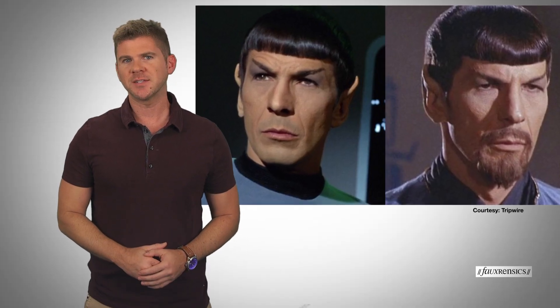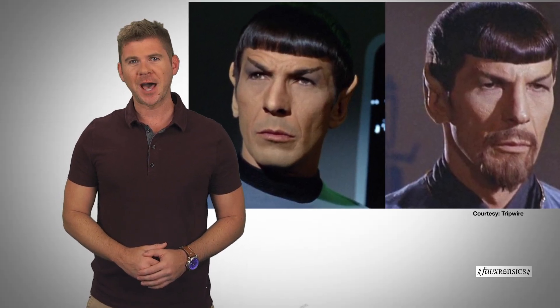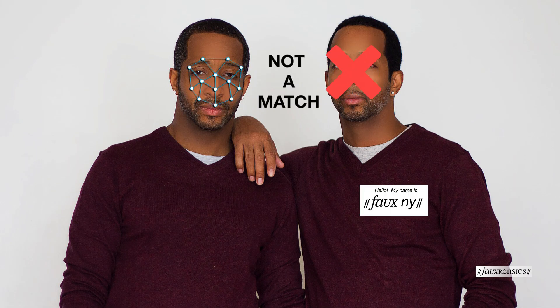One of the classic storylines in fiction is when diabolical doppelgangers take the place of their innocent counterparts, leaving them to take the fall for crimes they didn't commit. Can facial recognition technology tell the difference between a phony imposter and their unsuspecting twin? Here to tell us why that factors into facial recognition software telling twins apart is Rank One Computing CEO Brendan Clare.